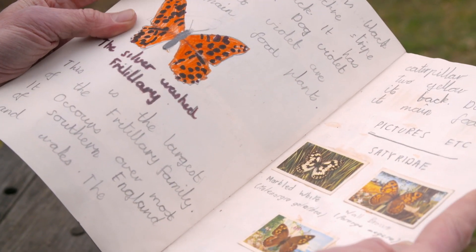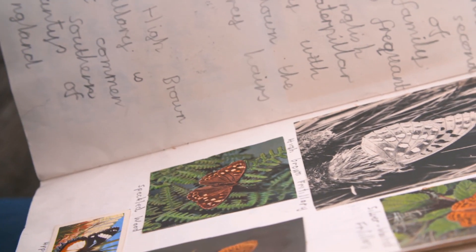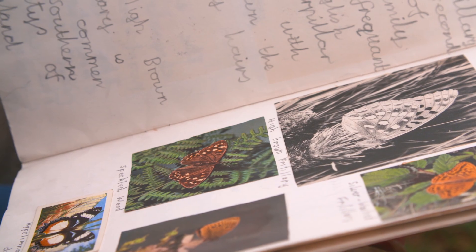As I grew up into my 20s and 30s, the butterfly numbers have dropped. The spaces in which I used to walk around have either disappeared or completely scrubbed over.